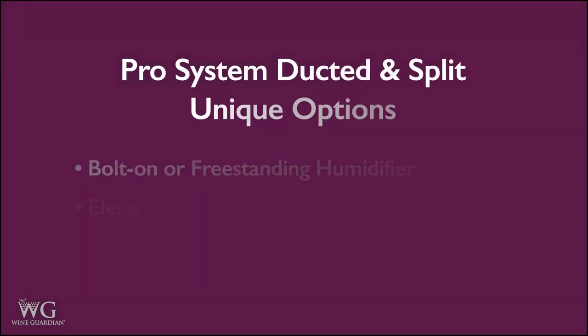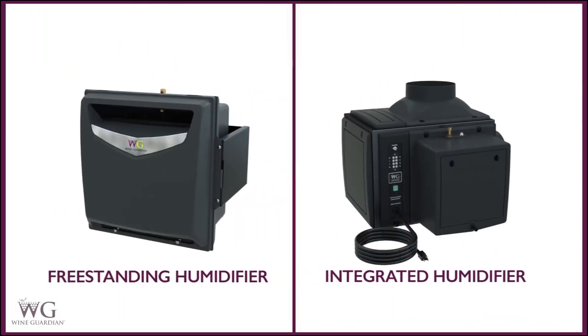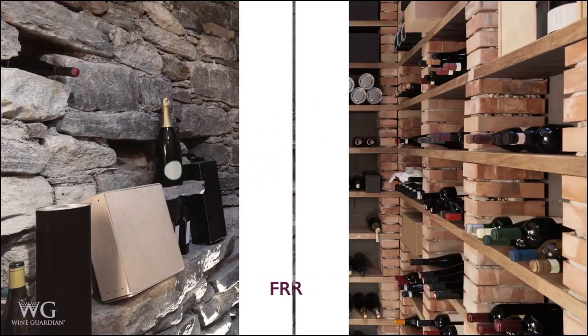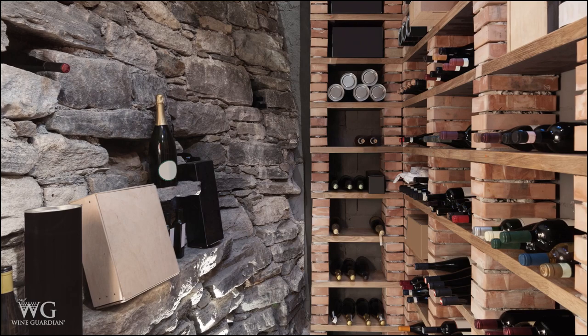WineGuardian Pro conditioning systems can be purchased with additional options and accessories. Integrated and freestanding humidifiers are available to increase the amount of moisture in the wine storage space, while an electric heater is available to protect the wine room from very cold ambient conditions.